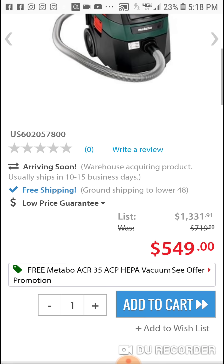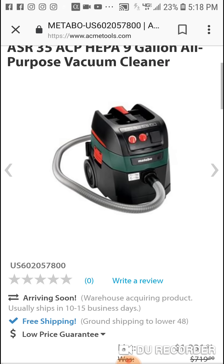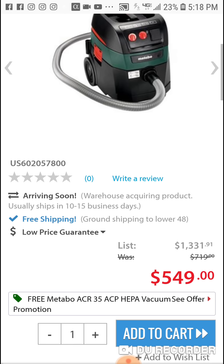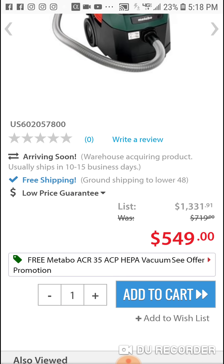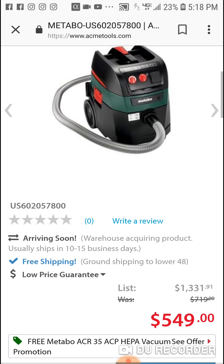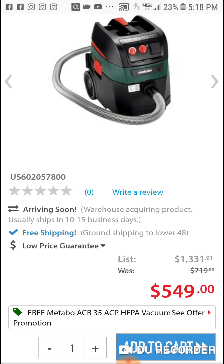If you know the difference between the two models, put it in the comments. Pretty good deal — buy one get one free. When these deals come up I'll let you know. You could save a couple bucks for sure. All right people, peace!